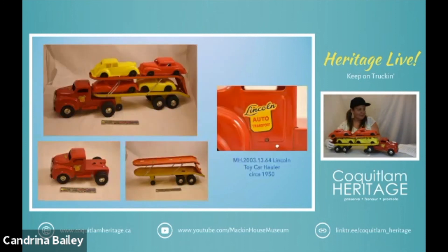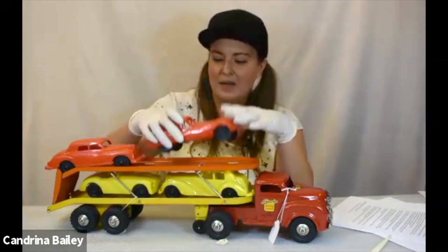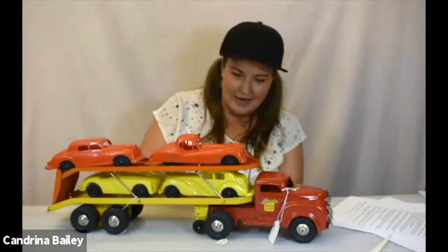Our next delivery vehicle is also made by Lincoln Specialties. This is about 1950 to 1954 and you'll notice it has these lovely little cars on it. These are actually not original to this piece — when I was looking at them, they were made by the Reliable Toy Company and they're plastic. This truck would have had toy cars with it but they would probably have been metal and would have had the Lincoln Auto logo on them.